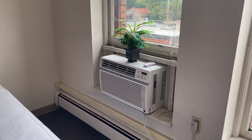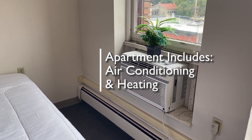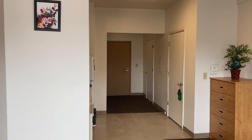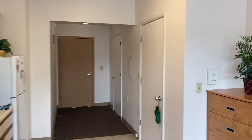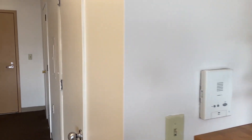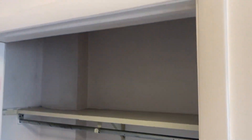Every apartment has an air conditioner and a heating element. One unique feature of Commons West is the intercom system, so you can buzz your friends up. Every apartment also has plenty of closet space.